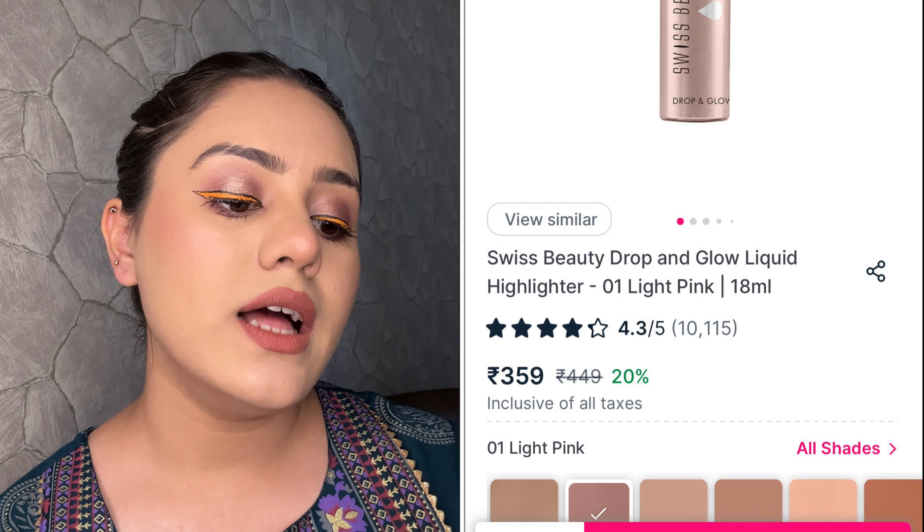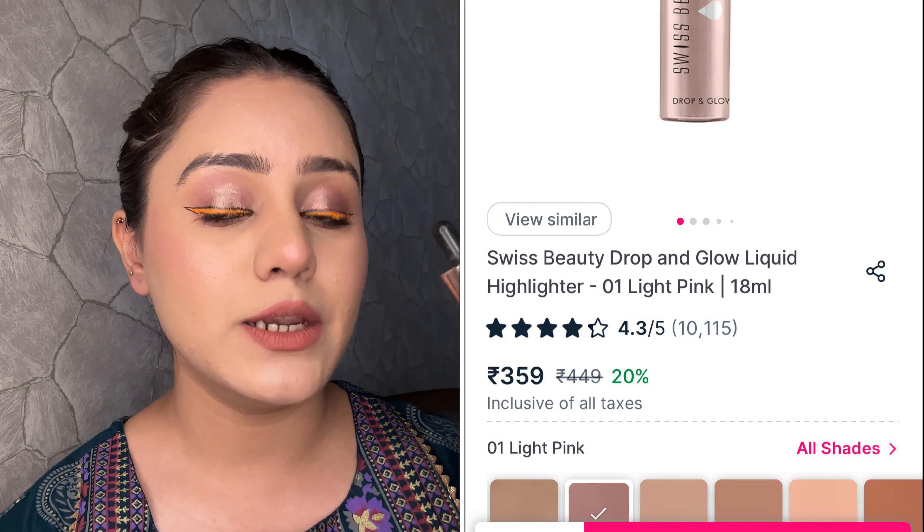Next up is Swiss Beauty's Drop and Glow Liquid Highlighter. My shade is 01 Light Pink and you get a quantity of 18ml. It's great for festive season when you want to use an illuminator or highlighter. It comes in a dropper packaging. I think every dropper-form illuminator or liquid highlighter I've tried doesn't seem to work great — please share your experience with me on that.